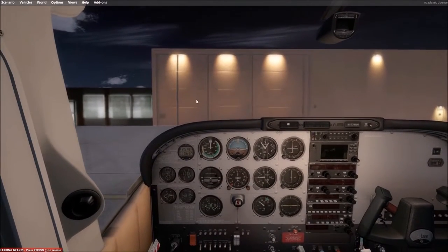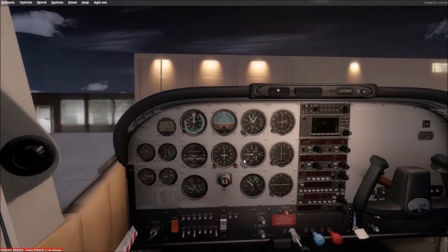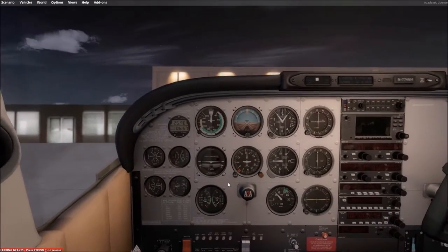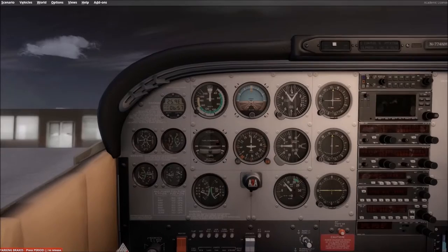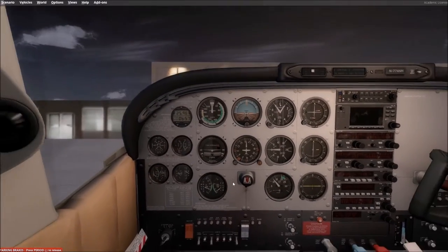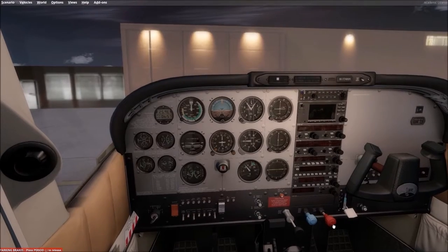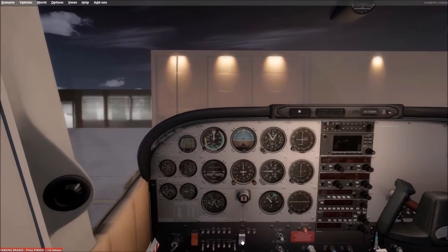We'll kill that and take a look at our instruments — make sure everything's in the green. Fuel levels green, good amperage draw, good manifold pressure. Everything looks good. We'll leave the mixture out for ground ops and go ahead and get our radio set up.